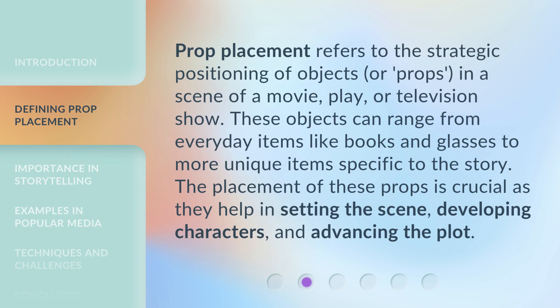Prop placement refers to the strategic positioning of objects or props in a scene of a movie, play, or television show. These objects can range from everyday items like books and glasses to more unique items specific to the story.